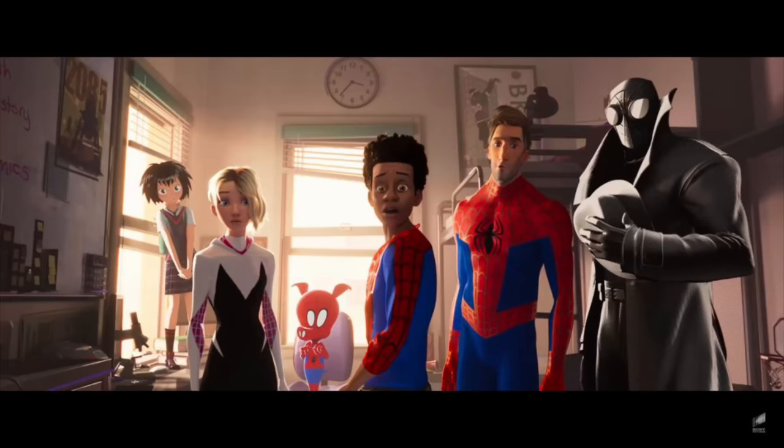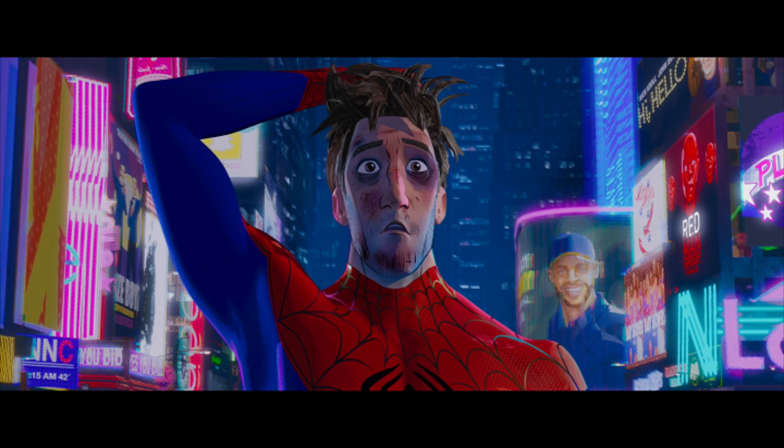At number six we have the first and only animated movie on this list: Spider-Man: Into the Spider-Verse. I'll be doing a top 10 animated 4K list and this is a strong contender for number one on that. I was hesitant to buy animated movies on 4K because a lot of the Disney/Pixar stuff didn't impress me, but then I watched Spider-Man: Into the Spider-Verse in 4K Dolby Vision HDR — it blew me away. This is how you do animated movies on 4K.